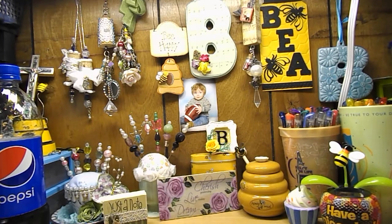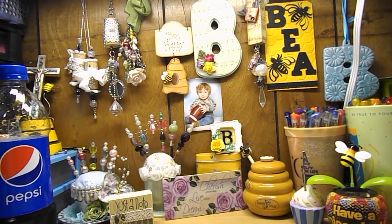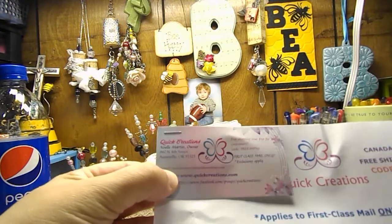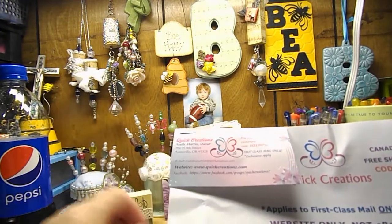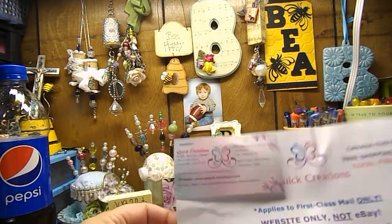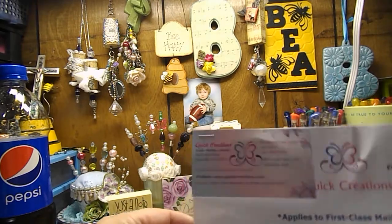Hey everyone, it's Bea here, your Friendly Close to My Heart Consultant, and I have a haul video to share with you. I placed an order with Quick Creations Noel and I picked up some new stamps and the new Tim Holtz Distress Inks.